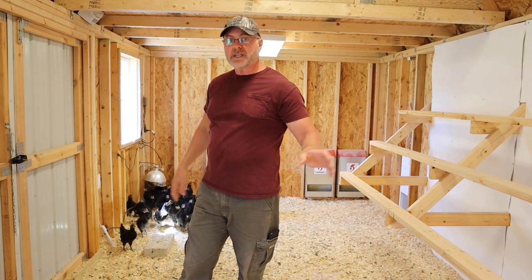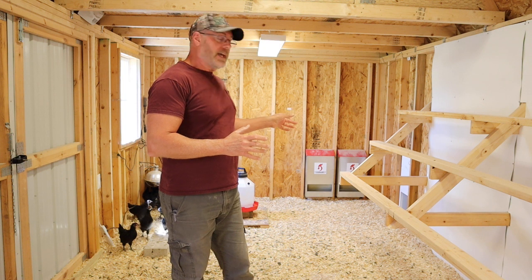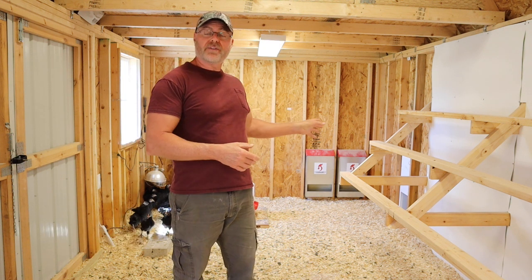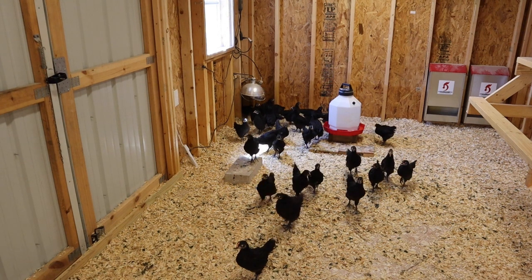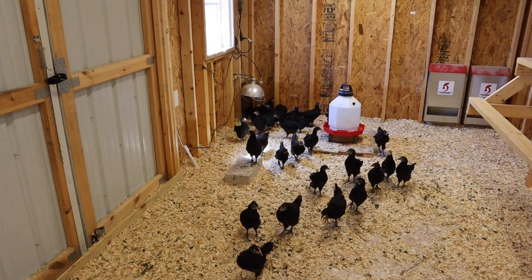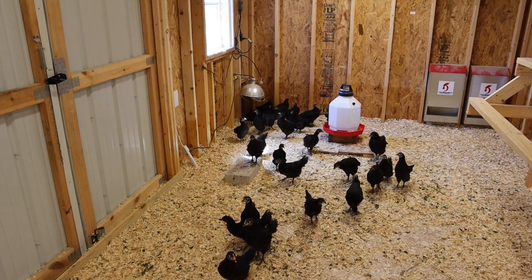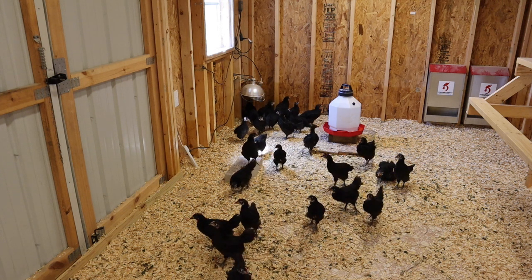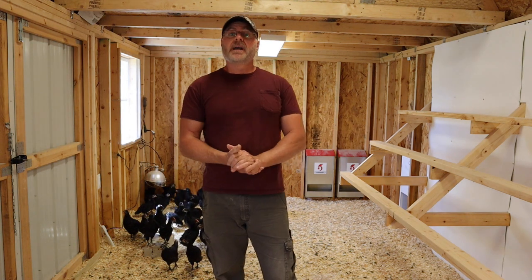I've got the windows open and a nice cool breeze coming in. But today they are going to go outside — I'm going to open the door for them for the first time. As you can see, they are smiling from beak to beak, or cheek to cheek. We are going to open up the door and have them explore the world for the first time.